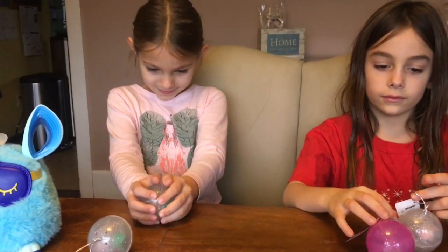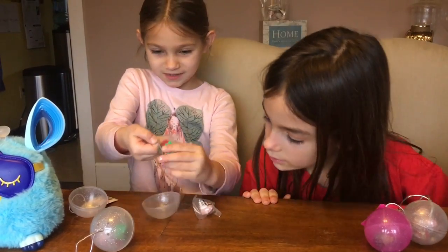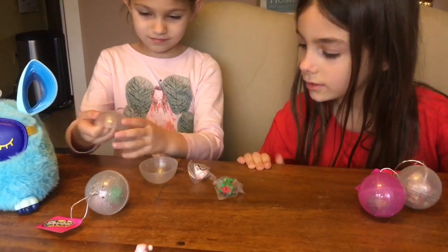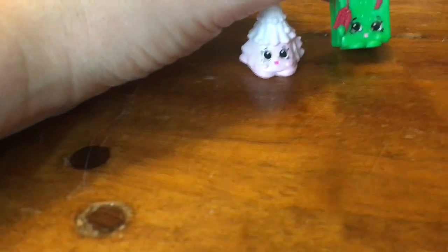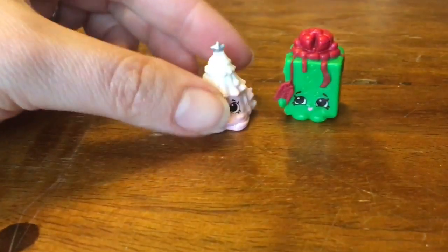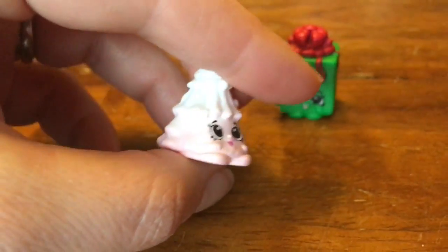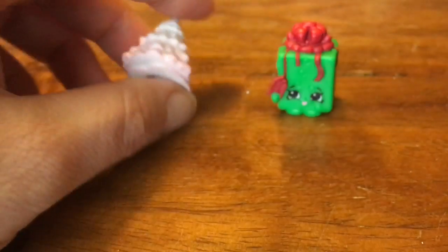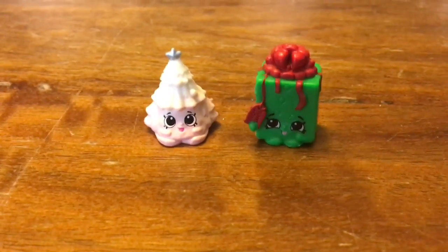Hey Addie, let's see what you get. A Christmas tree and a present. Push them down here. Addison, you got this cute little green present with a red bow and a red ticket, and this Christmas tree — it's pink and white. That's cute. And a cute little silver star. Cute, cute, cute.